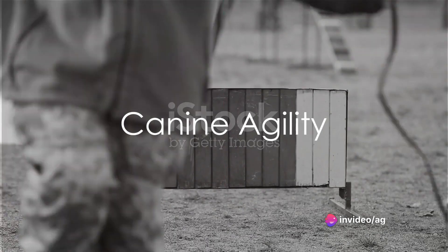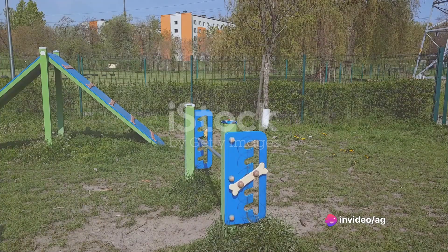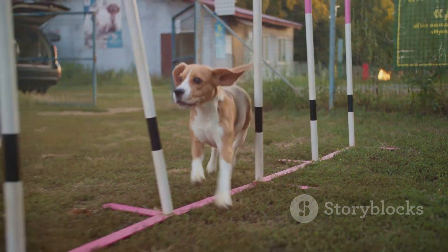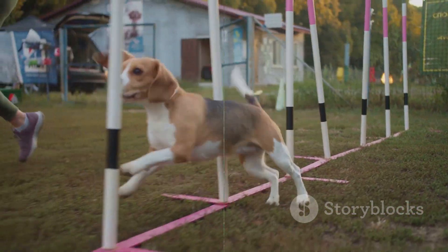Next, we dive into canine agility. This is a fantastic way to keep your dog physically active and mentally sharp. We'll guide you through teaching your dog to jump over hurdles, weave through poles, and navigate tunnels.